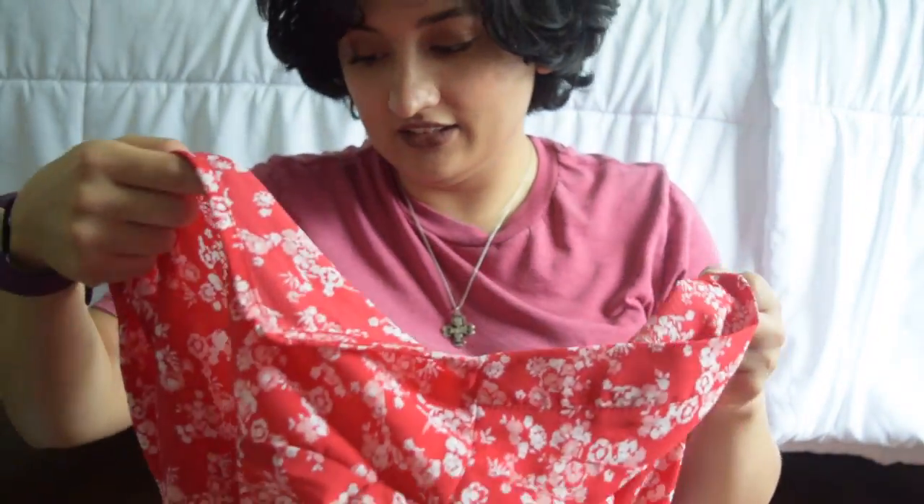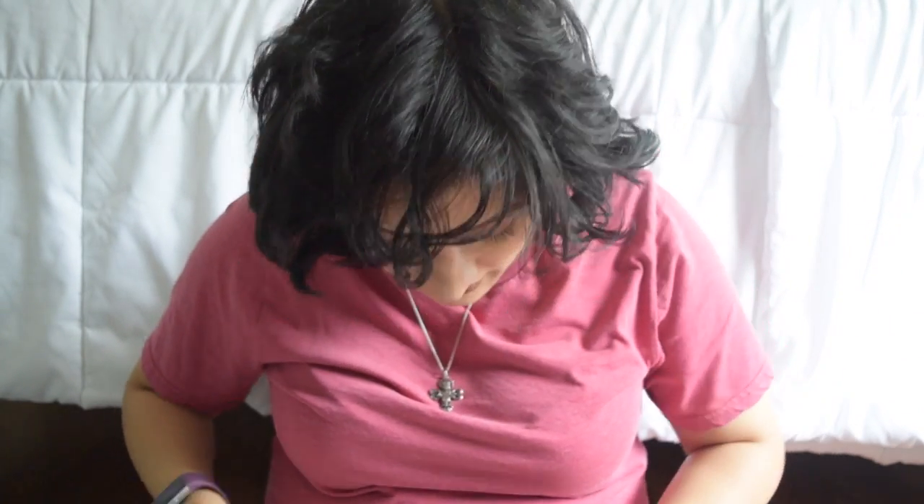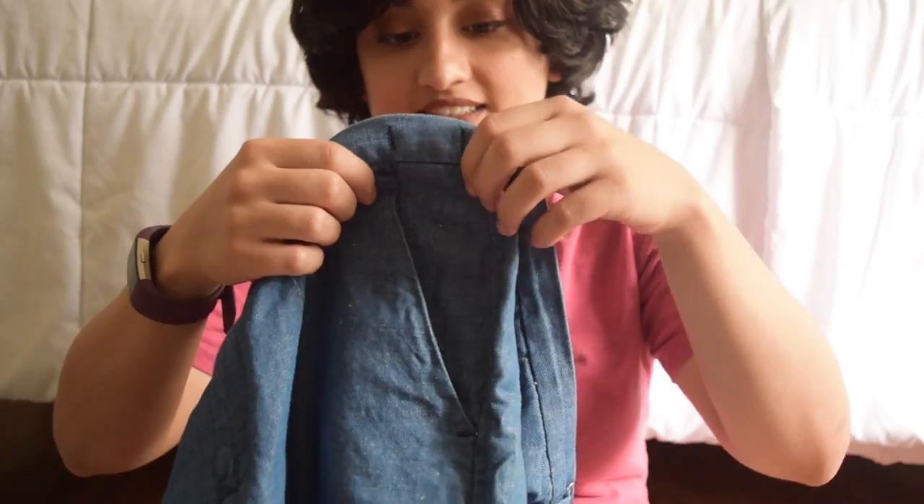First thing I see is this cute little dress and it is from ASOS and it's in a size 8. Then we have a Lush — from the brand Lush — in a size medium, a white thin shirt. Then we have from Madewell these cute little shorts and they are in a size 6.